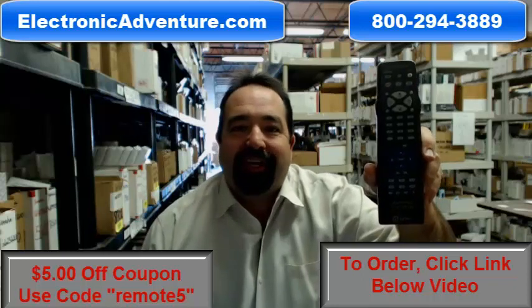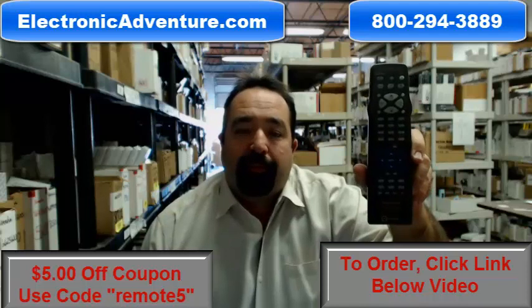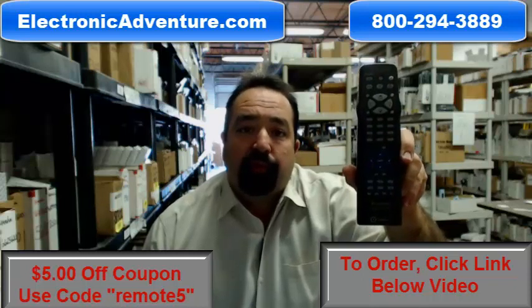Hi, welcome to ElectronicAdventure.com. If you're shopping for this Panasonic remote control, you've come to the right place. We've been in business over 20 years. We stock over 300,000 brand new original remote controls.